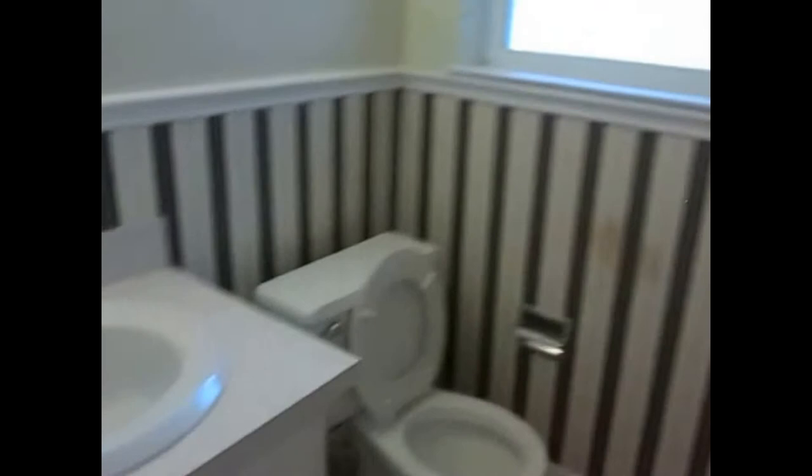Master bedroom with tile floor and ceiling fan. Master bathroom features a single vanity and a shower tub combo.